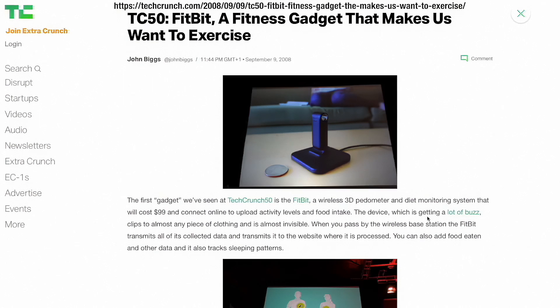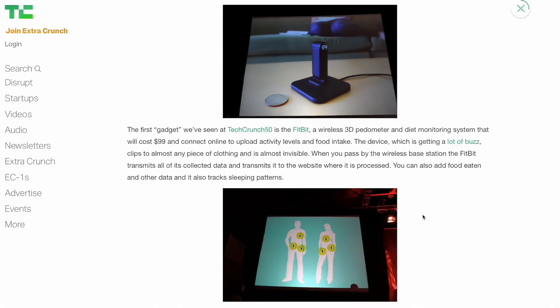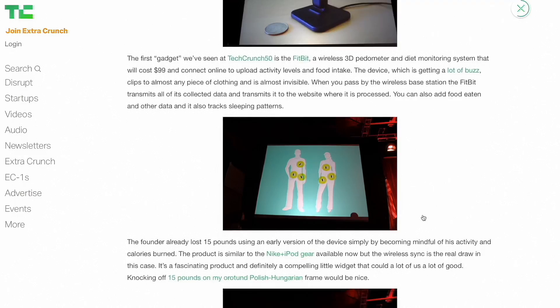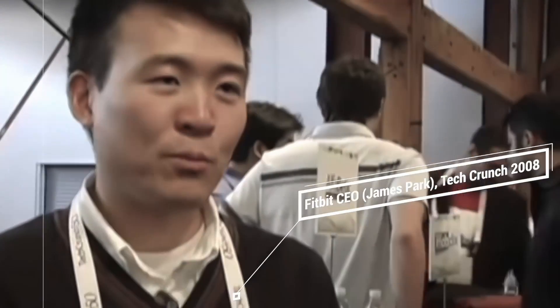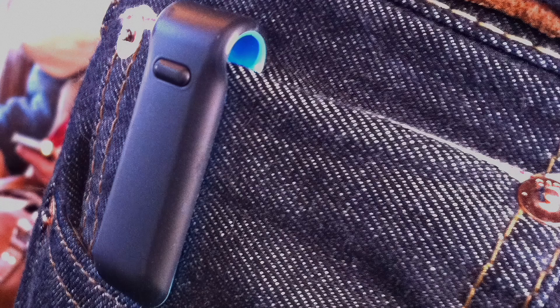The first commercially available wearable biosensor that achieved widespread adoption was the Fitbit Classic. This was the first wireless activity tracker that could synchronize data with the internet and have the same data available on a mobile phone. It also had a sleek form factor.